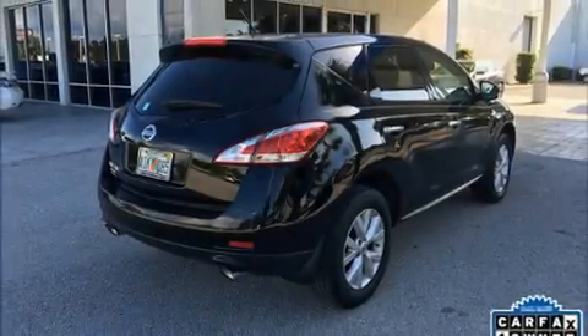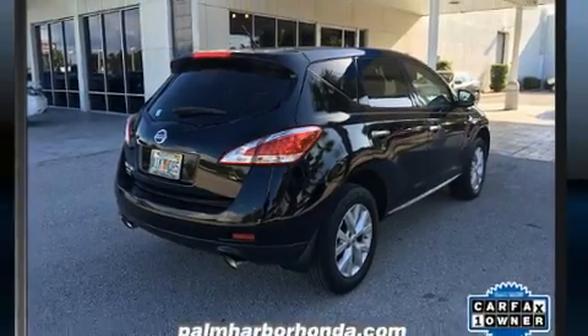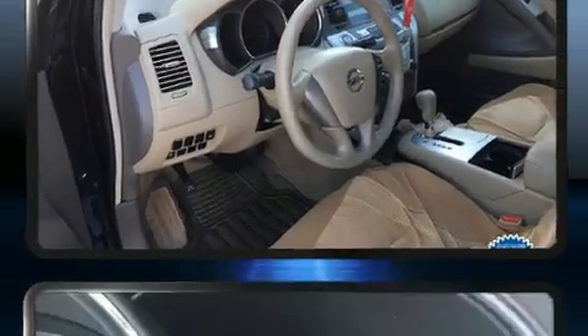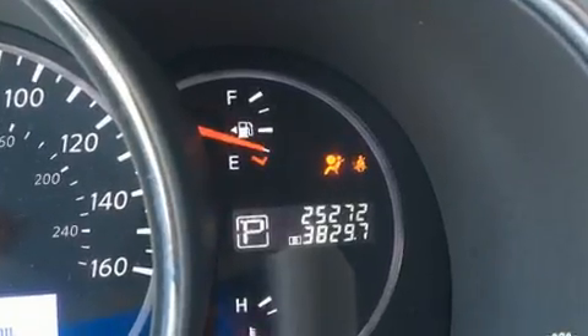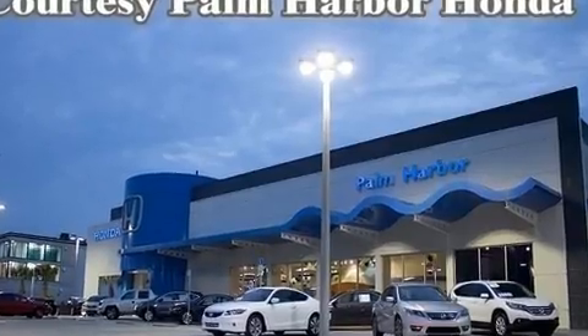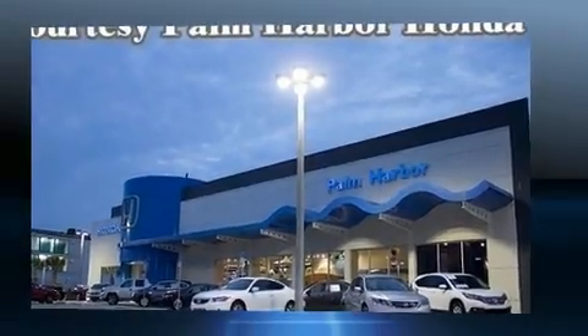Discerning drivers will appreciate the 2014 Nissan Murano. With just over 25,000 miles on the odometer, this four-door sport utility vehicle prioritizes comfort, safety, and convenience. It features an automatic transmission, front-wheel drive, and a 3.5-liter six-cylinder engine.